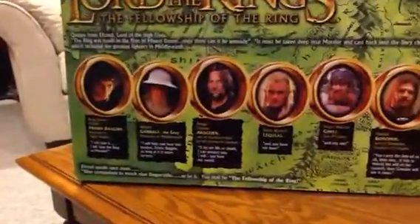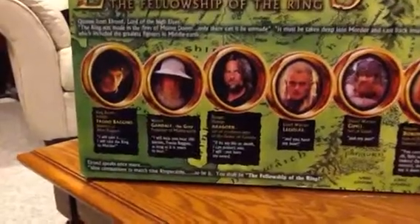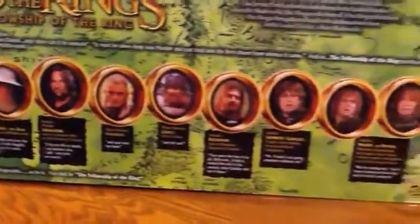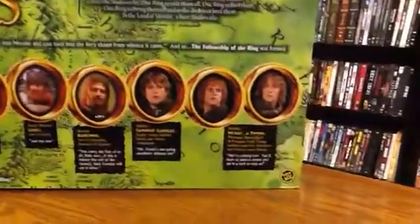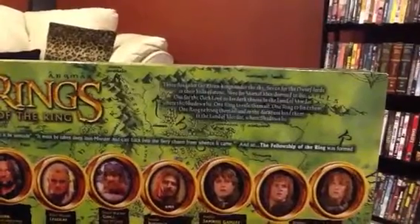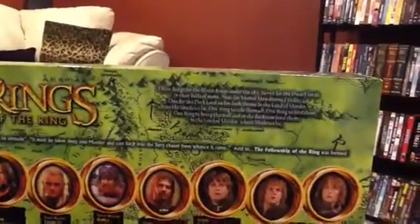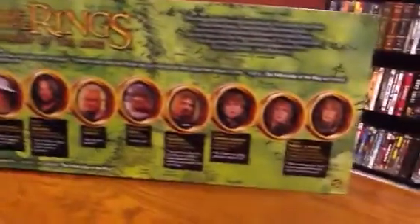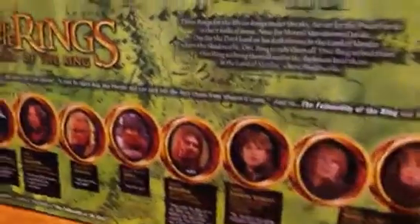Just turning it around, the back gives a little quote and description of each member of the fellowship, and right above is the classic 'three rings for the Elven Kings' — the quote that pretty much made it all happen for Lord of the Rings.